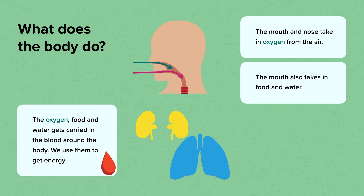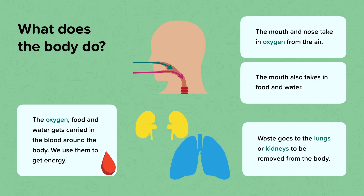The oxygen, food and water gets carried in the blood around the body, where the body uses them to get energy. Finally, any waste from your body will either go to the lungs or the kidneys to be removed from the body. For example, the gas carbon dioxide goes to the lungs to be removed.